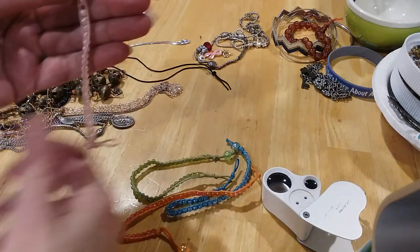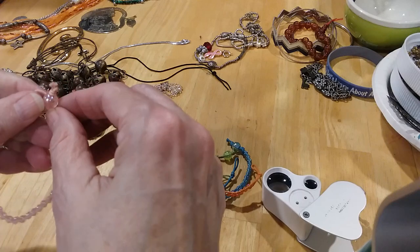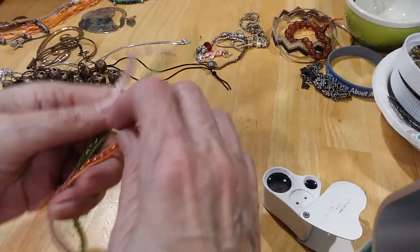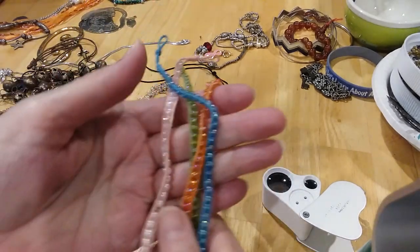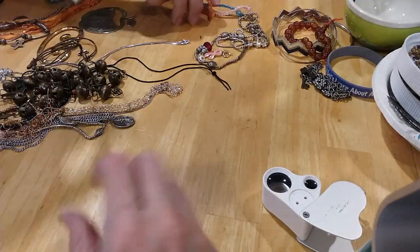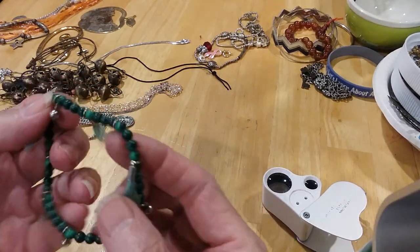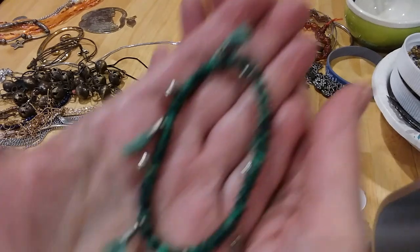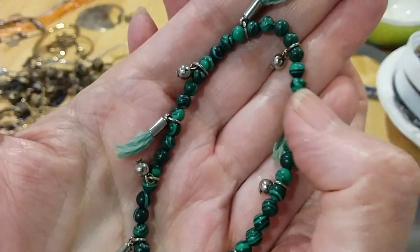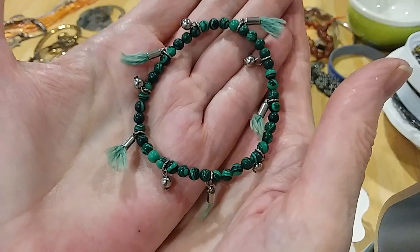Here's some other small bracelets with beads — you have the pink, the green, the orange, and the blue. Very cute. Here's a little bracelet with tassels and stones — it looks like malachite beads. I don't know if they're real; they're not cold, but it has that look.